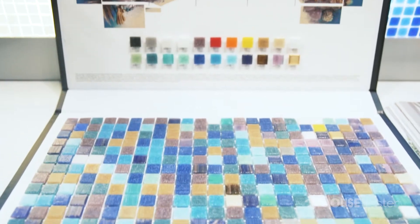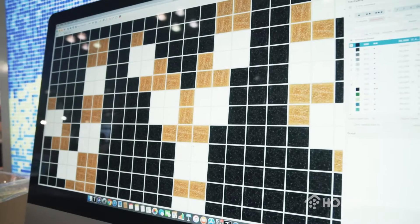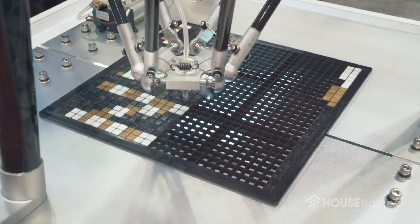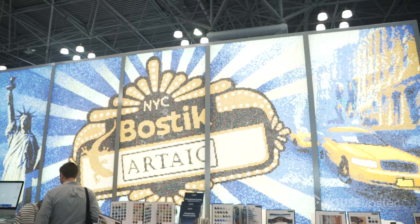My name is Ted Ackworth. I'm the founder and CEO of Artaic Mosaics out of Boston, Massachusetts. We make custom tile mosaics using robots. Over the last 10 years I've developed computer design software where we design the mosaics, a robotic tile assembly system where the mosaics are made, and then we box those up and you can ship them anywhere in the world.